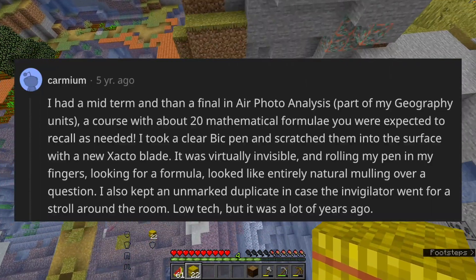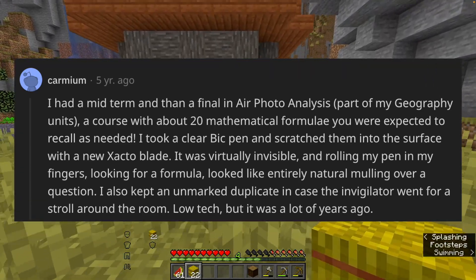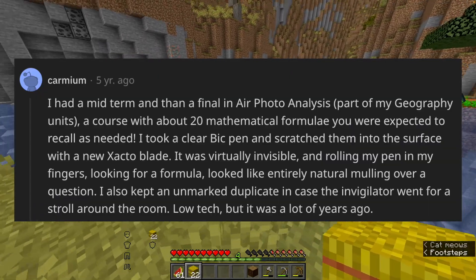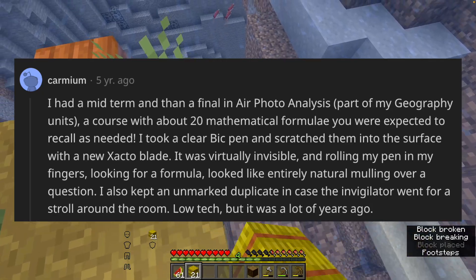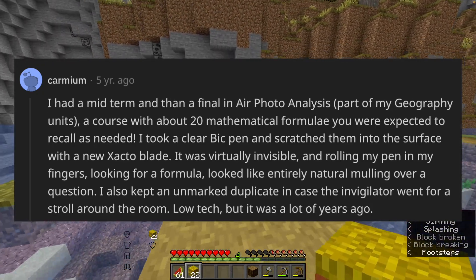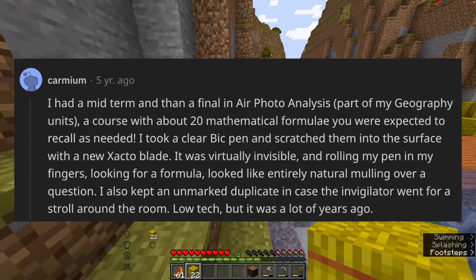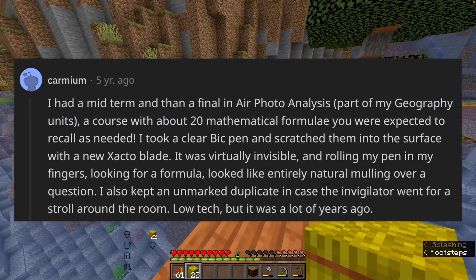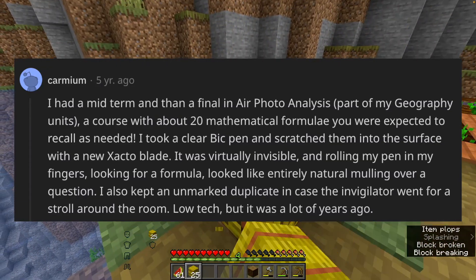I had a mid-term and then a final in aerial photo analysis, part of my geography units — a course with about 20 mathematical formulae you were expected to recall as needed. I took a clear BIC pen and scratched the formulas into the surface with an X-Acto blade; it was virtually invisible, and rolling my pen in my fingers looking for a formula looked like entirely natural mulling over a question. I also kept an unmarked duplicate in case the invigilator went for a stroll around the room. Low-tech, but it was a lot of years ago.